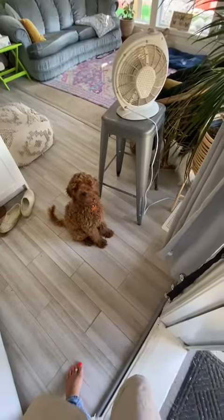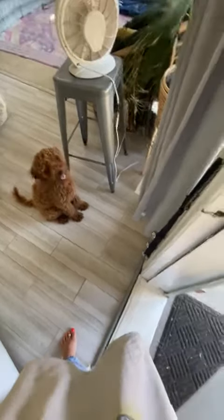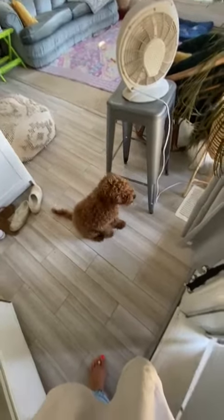If she decides to bolt for the door — which she doesn't do here, but she might when she comes home — if she's breaching the boundaries, you would just close the door and either recue her into a sit, or she will automatically sit back down.